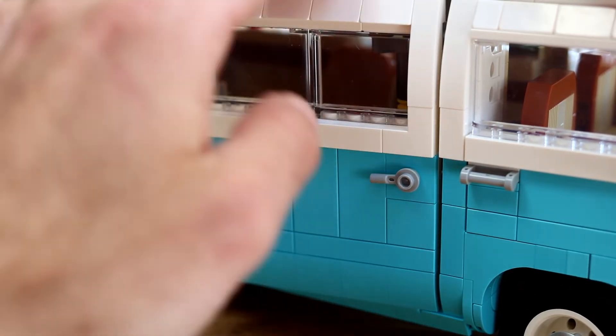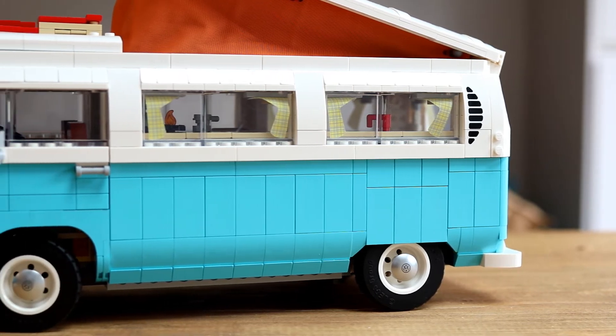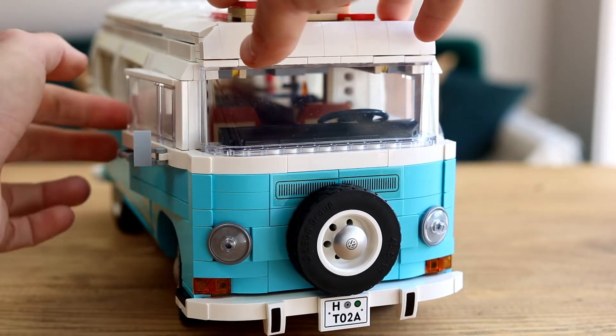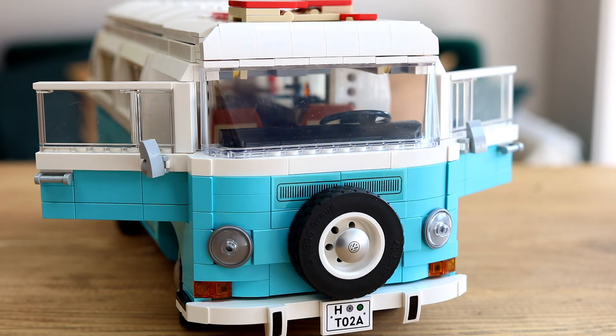Look a little closer and you'll also notice a handful of design differences that reflect the changes in the real-life camper between T1 and T2, including the new model's wraparound bay window front windscreen. Its squarer face mirrors the T2's angular design, though there's a spare wheel covering where you'd usually find the Volkswagen logo.